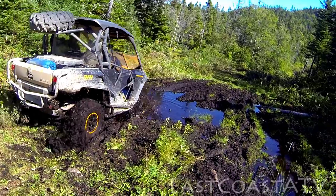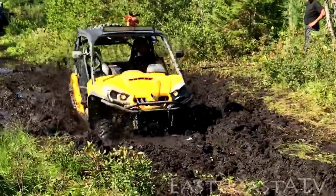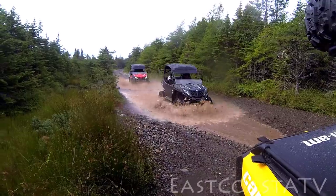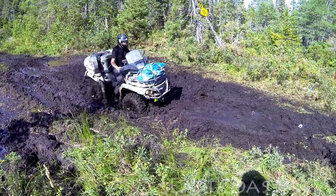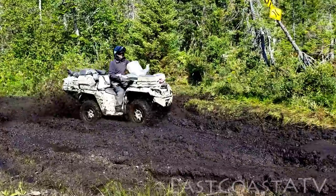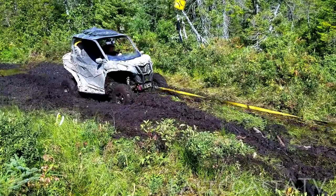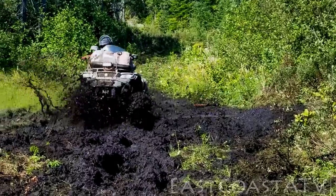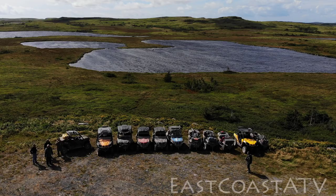We had two Can-Am Commanders, three CFMoto Z4 side-by-sides — one was a 1000 and two were 500s — two Can-Am Outlanders, a 650 and a 1000, a Honda Rincon 680, a Can-Am Maverick Trail 1000, a Suzuki King Quad 750, and a Honda Pioneer 700. So all in total we had seven side-by-sides and four ATVs this year.